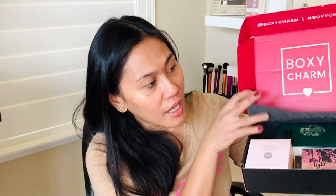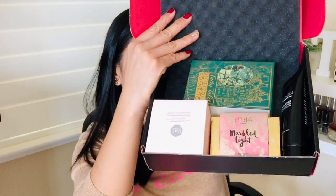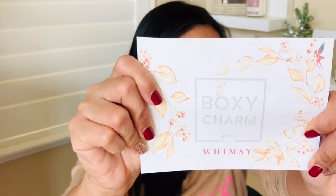Let me show you how everything was packaged — it all came in this box and it's packaged really well. You get all of the items in here and also a BoxyCharm card that tells you a little about the products and the overall theme. This month's theme was 'Whimsy.' It also tells you the prices. I'm going to go put on my foundation and bronzer and I'll see you back in a bit.